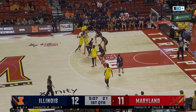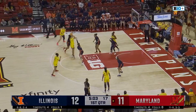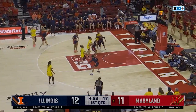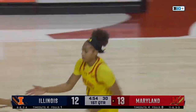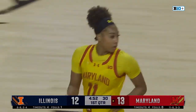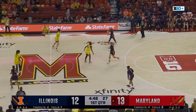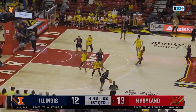Hot hand for Maryland — Brie McDaniel. Briggs jumper going to be short, gets her own miss. Allie Kubik for three — that's off. Nice offensive rebound though, Ja'Kia Brown-Turner. And a fast start for both teams offensively here this afternoon.